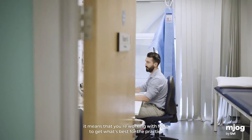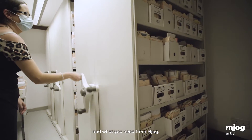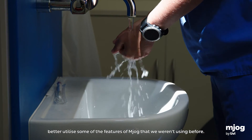With Flagship there's also the feedback element — it means you're working with MJOG to get what's best for the practice and what you need from MJOG. There's been training for some of our admin team on how they could better utilise features of MJOG that we weren't using before.